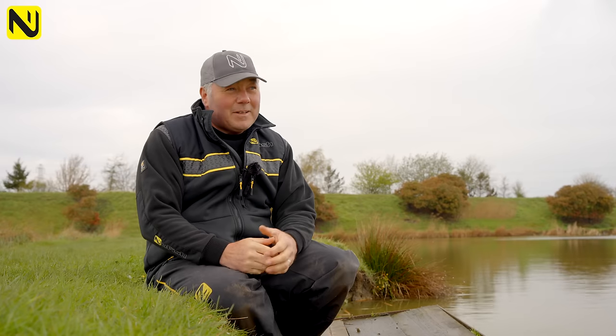We've come down into Cambridgeshire to the fantastic Decoy Lakes. It's a fantastic complex, a brilliant, beautiful place.